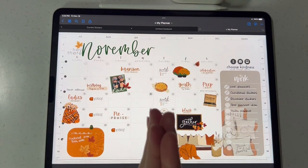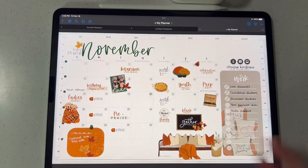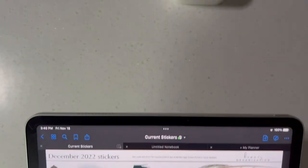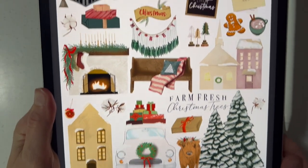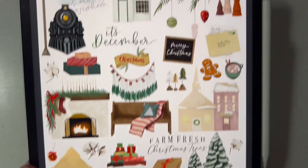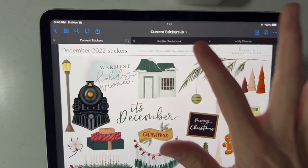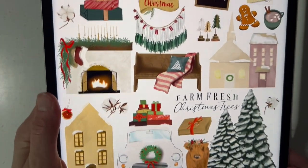Jumping right into today's release, we are going to start off with our December stickers for December 2022. Here are the December 2022 stickers. They are so, so full. There's so many stickers you get in all of these packs I'm showing you today. We have the hex codes up here at the top as usual, and then we're just going to dive into what you get in this pack.